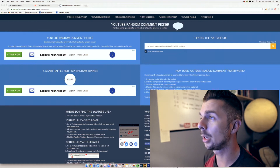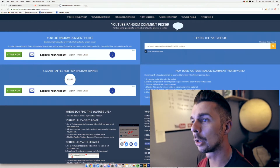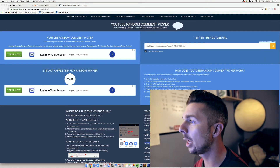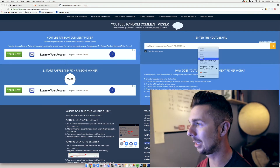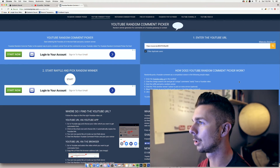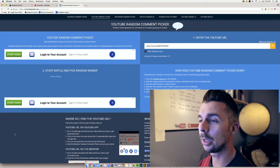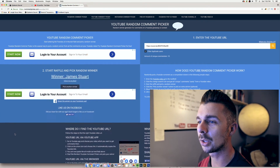You'll see on my screen I have the random comment selector picking tool. I already have the URL saved. We will simply paste it in here, click search — it's searching. So let's start this up real quick.